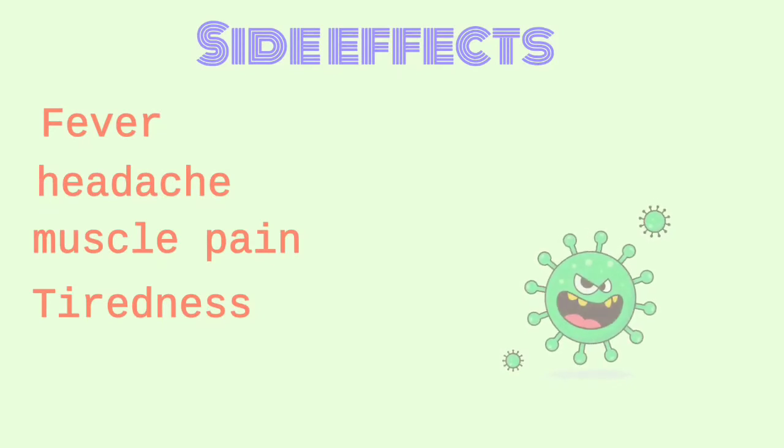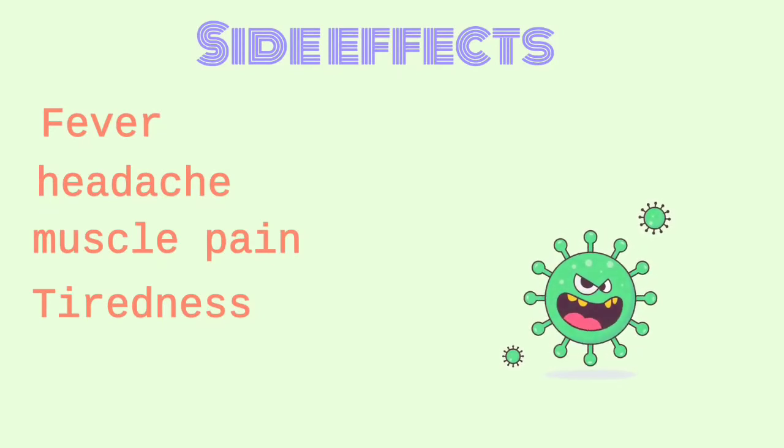Side effects of the vaccine can be headache, fever, and muscle pain. But it is quite common to get these side effects after the vaccination, so the vaccine is safe. You should go and take it.